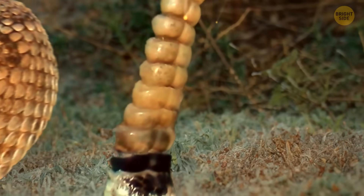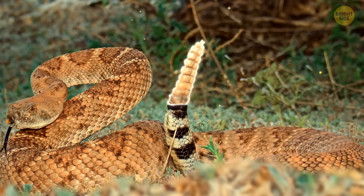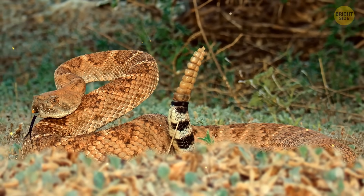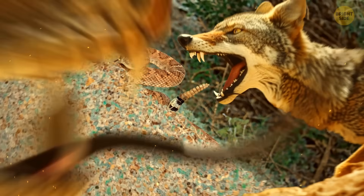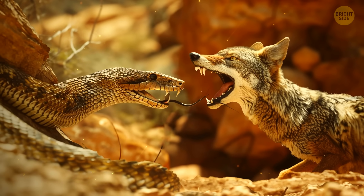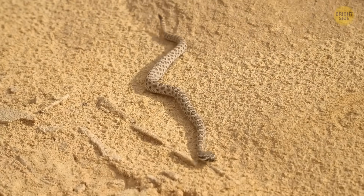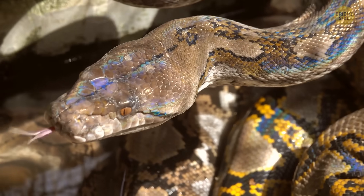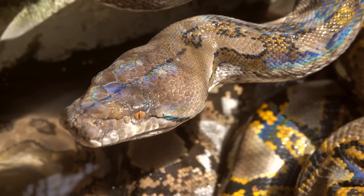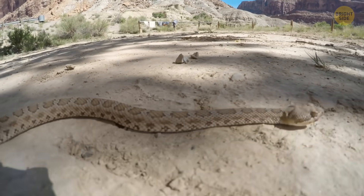The rattling noise is created by loosely attached, hollow segments of dead skin at the end of the snake's tail that click together. Recent research has shown that rattlesnakes adjust the speed of their rattling based on the proximity of a predator, creating a clever auditory illusion to deter potential threats. This sophisticated use of sound helps rattlesnakes defend themselves despite their own inability to hear the rattle.